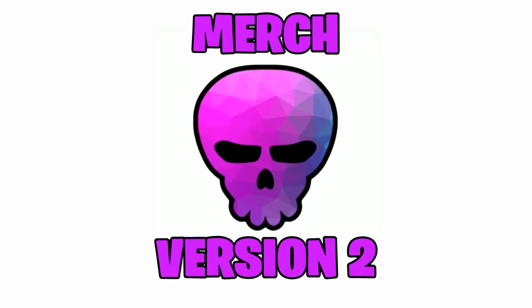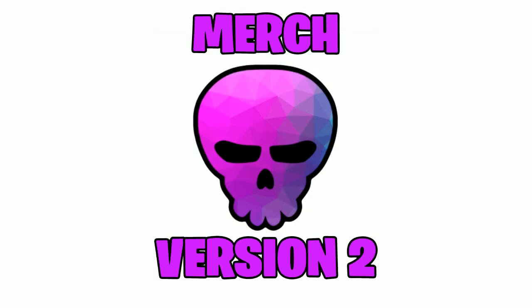So if you want to purchase the new Merchandise version 2, the links will be down in the description. It will be the first link that pops up, be sure to click it and go and check it out.